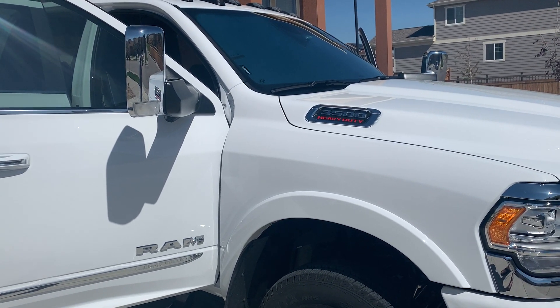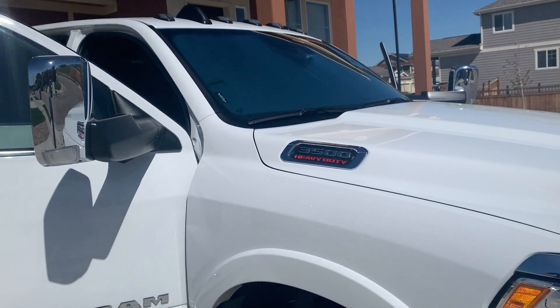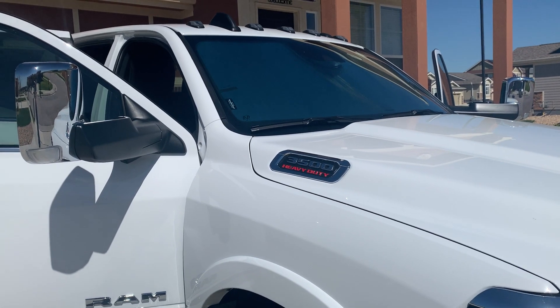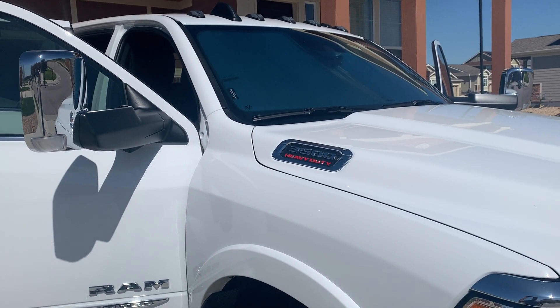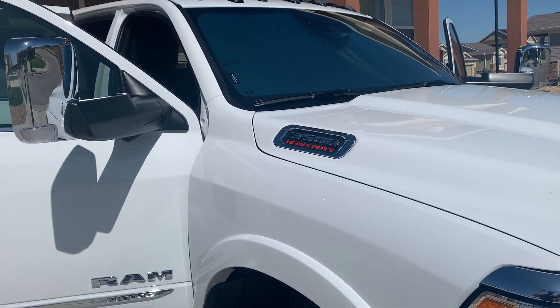Got the Cummins high output 6.7, Limited package — all the bells and whistles. The only thing I didn't get was a sunroof, something I never used anyway. If there had been a panoramic option I might have considered it because that does look cool, but really it's just another place for heat to get in, and we all know about the air conditioning complaints with this truck.